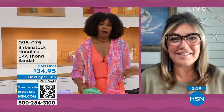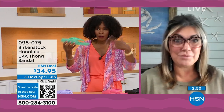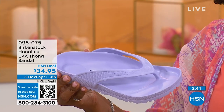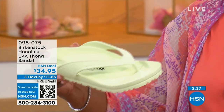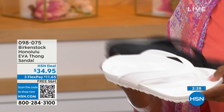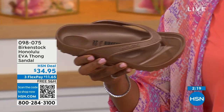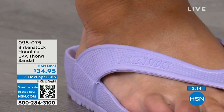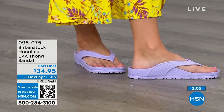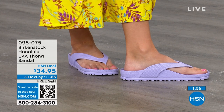I didn't wear thong sandals until I was an adult because when I was a kid, my mother said there's no support in flip-flops — not until Birkenstock. The Honolulu also really holds you into the footbed — that strap comes back farther on your foot, holding you securely inside. You're going to feel secure and safe when you wear this, even if anything is wet on your foot. You're not going to slip and slide around because it's really hugging your foot.